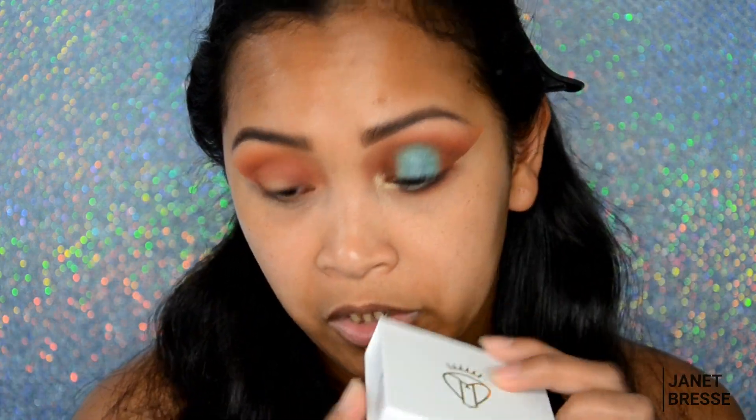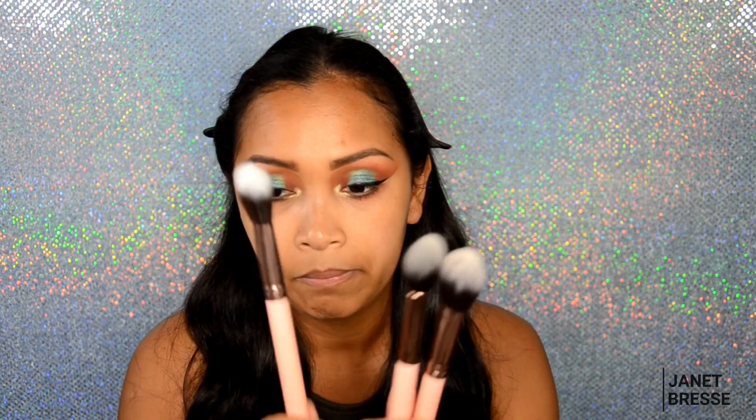I'm going to finish the rest of my eyes and leave the lashes for now because I still have lashes to try on. I'll be back in just a minute. Hi guys, I'm back! I finished my eyes and left the lashes to try later. Now I'm going to complete my face and try the Luxy brush from BoxyCharm — the 660 precision foundation brush.